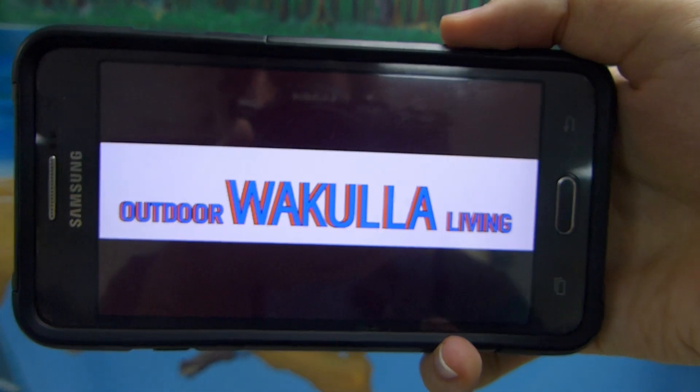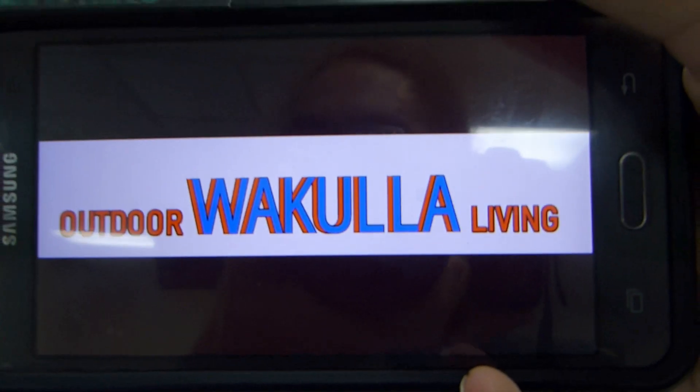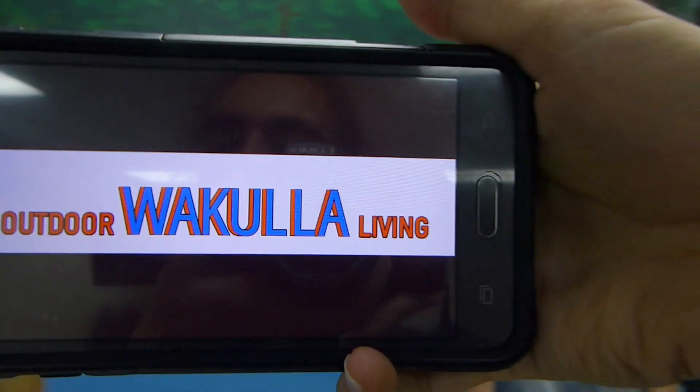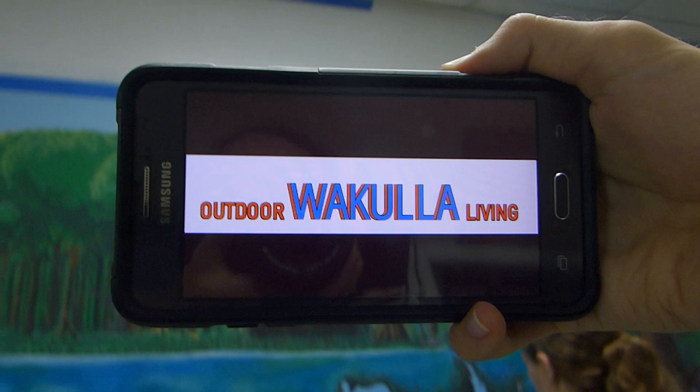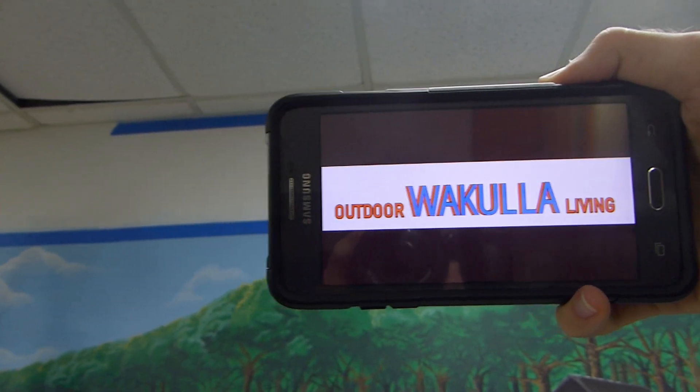This is the concept I'm going for: the Wakulla part will be in big 3D letters at the top, and Outdoor and Living will be a bit more flat and smaller.